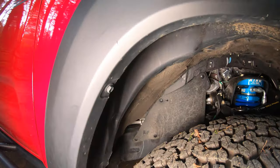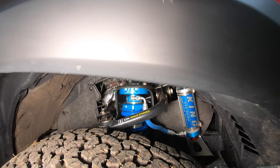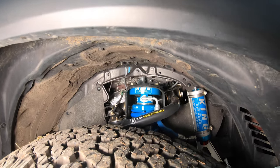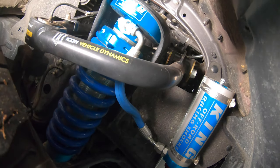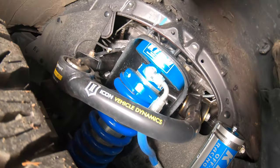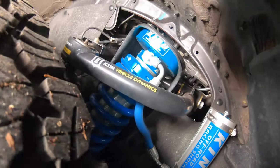For suspension, I went with King Shocks — specifically the extended travel, which offers one more inch of droop over the regular shocks. This is a 2.5 system with adjusters, so I can adjust the stiffness as I see fit all around. I did go with the 700-pound coils instead of 600, just because I knew I was going to get an off-roading bumper, so I wanted to compensate for that weight.